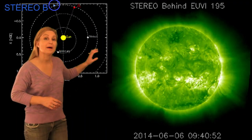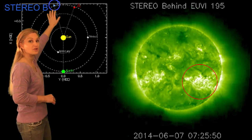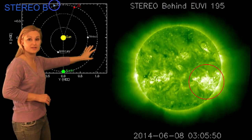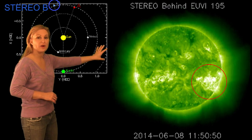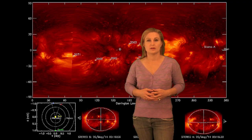So even if this storm misses us, our backside monitor tells us there may be more coming. Here's Earth, here's the sun, and here's our backside monitor — this is STEREO. Do you see that cluster, that bright cluster on the limb there? That's Region 2087, and it's been firing stuff all on the backside.